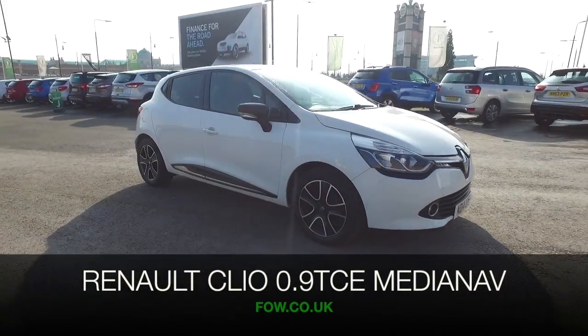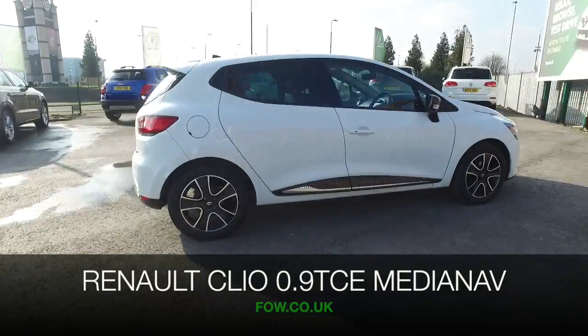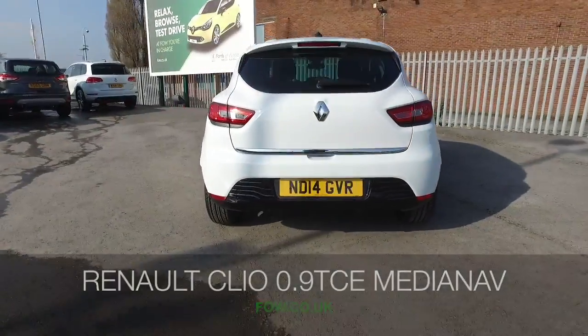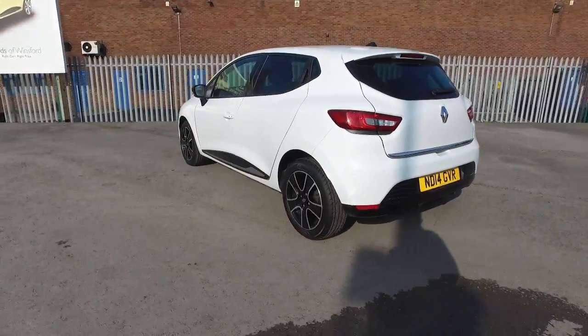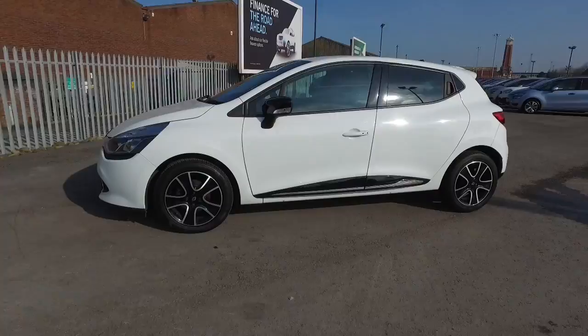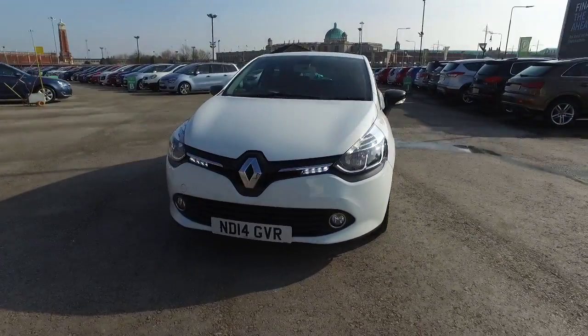There are certain cars that just tick the boxes, and here we have a Renault Clio Dynamic Media Nav from 2014, which looks great from every angle. It's superb to drive with its 900cc turbocharged engine, which will surprise and delight you, and also return great fuel economy — about 65mpg combined.